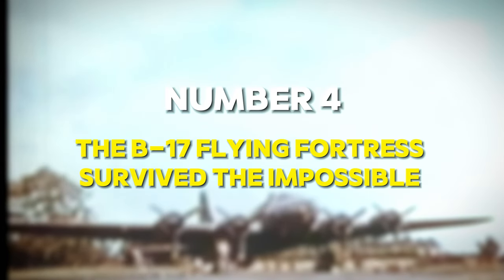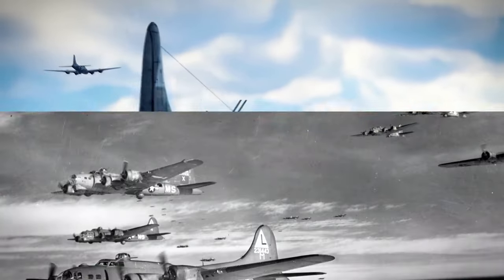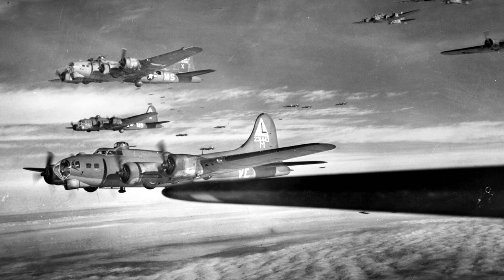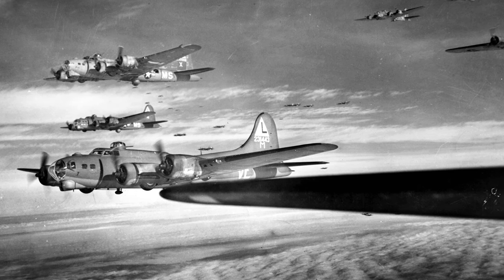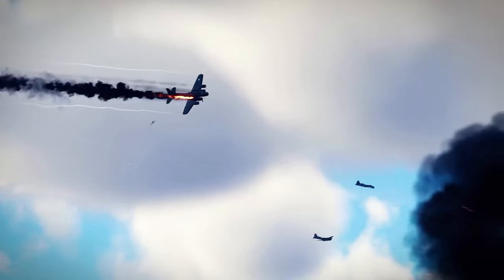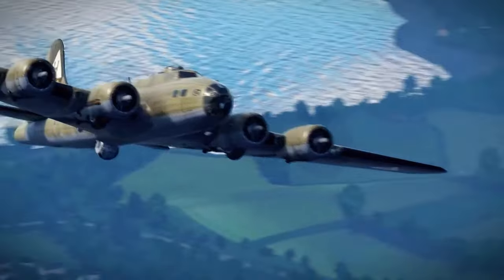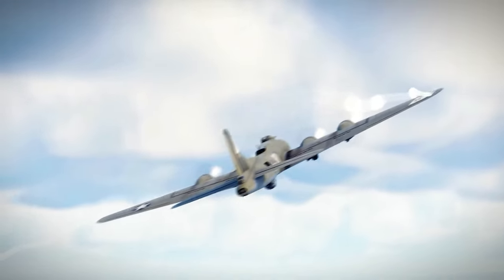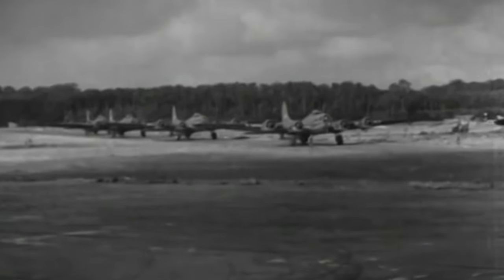Number 4: The B-17 Flying Fortress Survived the Impossible. The B-17 Flying Fortress is one of the most renowned aircraft of World War II, famed for its resilience and ability to withstand heavy damage in combat. Among the many tales of its durability, one stands out: the story of the B-17 named All-American, which miraculously survived a devastating mid-air collision.